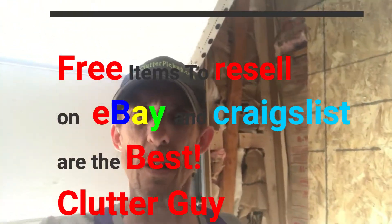Hey, good morning YouTube world, May 18th 2018, beautiful day. Clutter guy from Wisconsin. I just came back from a quick clutter job. I'm going to show you what I just picked up — I drove probably 25 miles to pick it up.